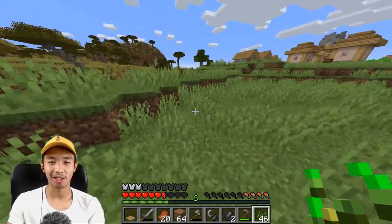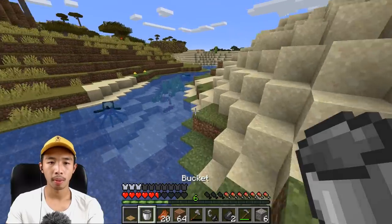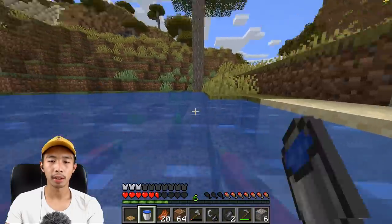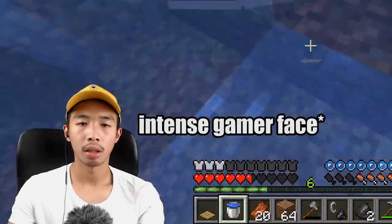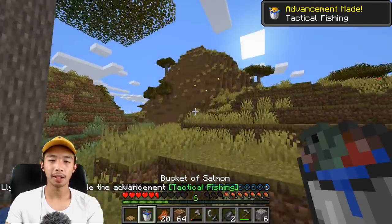It clearly doesn't want any wheat seeds. Oh, there's a bunch of fish — can I capture them with my bucket? How do you capture salmon? Yes! I got a bucket of salmon!